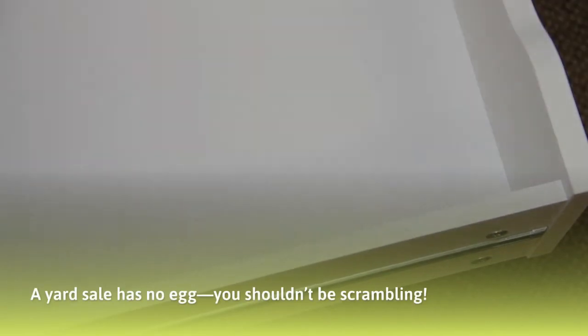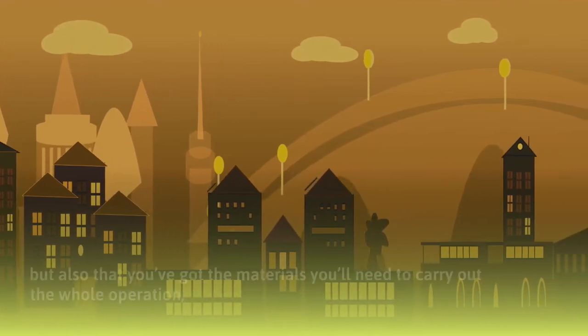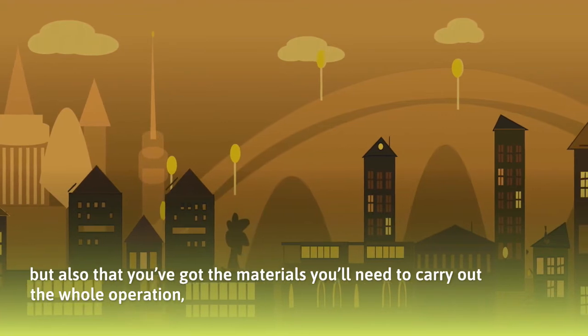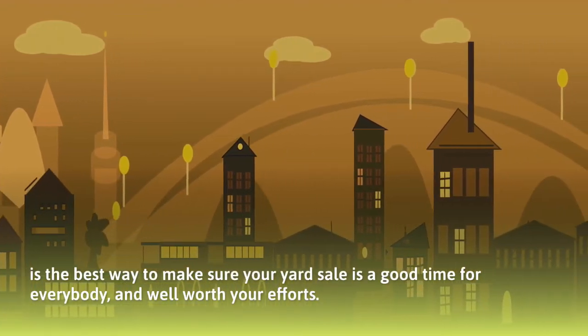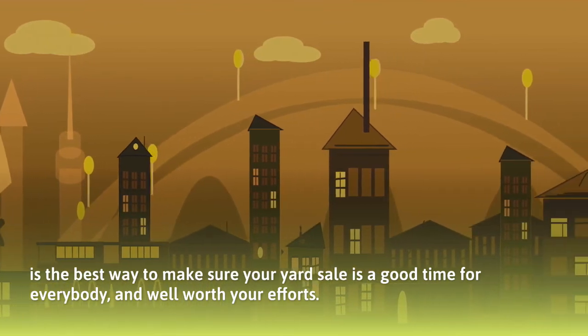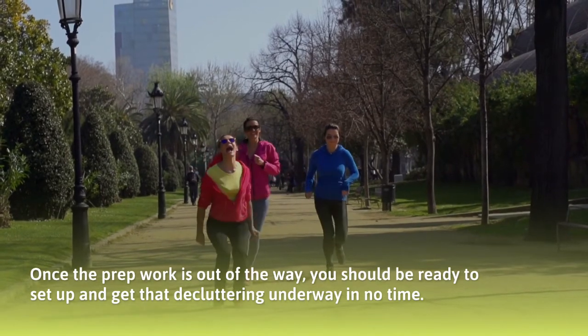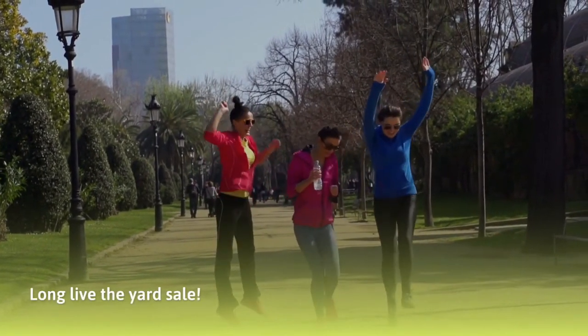A yard sale has no egg you shouldn't be scrambling. Making sure you've got not only the game plan jotted down, but also the materials you'll need to carry out the whole operation, is the best way to make sure your yard sale is a good time for everybody and well worth your efforts. Once the prep work is out of the way, you should be ready to set up and get that decluttering underway in no time. Long live the yard sale!